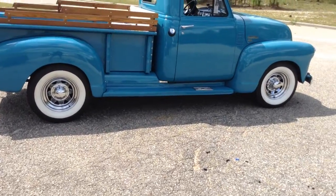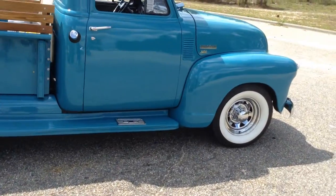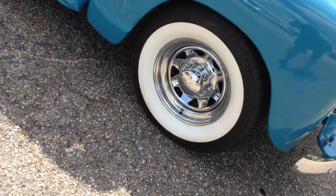What's going on world? We bringing that old thing back. We got this 1951 Chevy 3600. Look at that sky blue. Dig them white walls, right on.